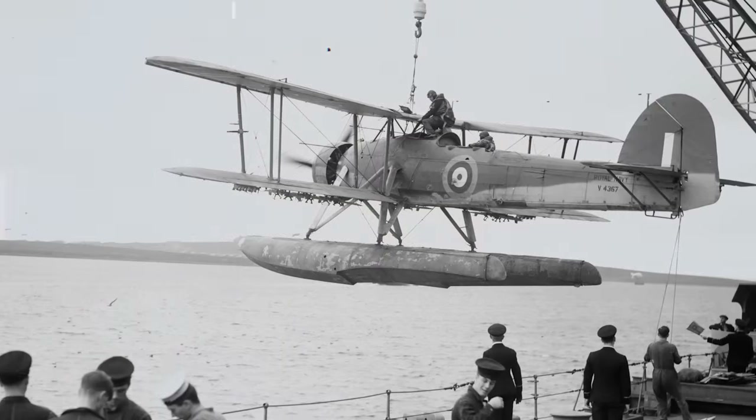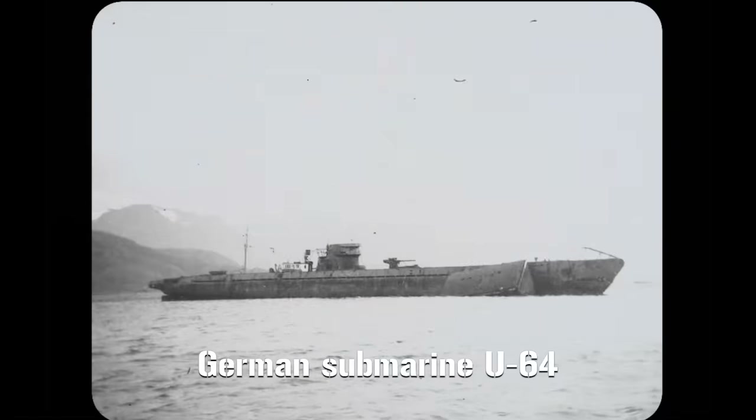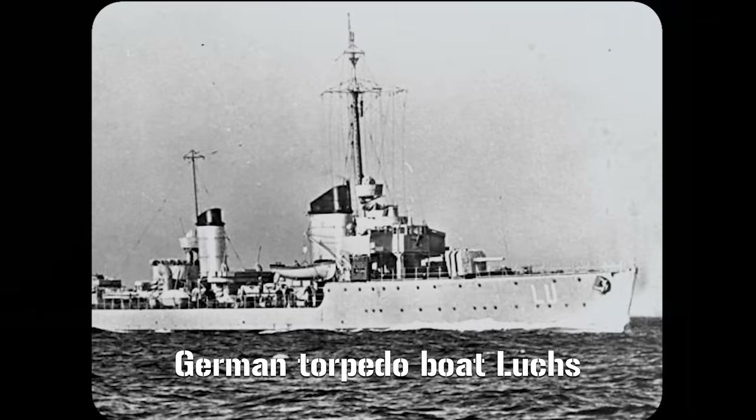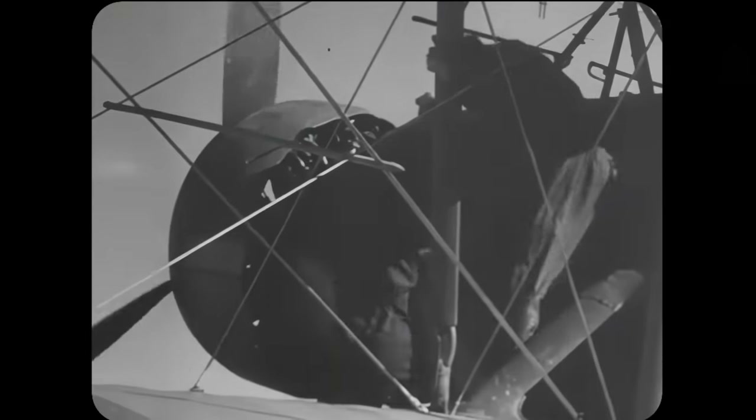The Swordfish got its first taste of action during the Norwegian campaign of 1940. Here it stretched its wings and began to show the world what it could do, scouring the icy waves and sinking several German ships — with submarine U-64 and torpedo boat Lux falling victim to the aircraft. At this stage of the war, the Swordfish's success was largely due to the unassuming nature of the aircraft. It was just an antiquated biplane — what harm could it possibly do? Well, as U-64 and Lux could vouch for, there was actually every need to panic.